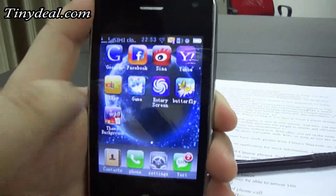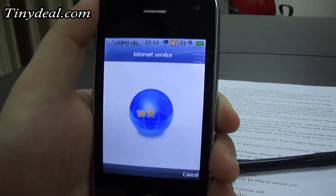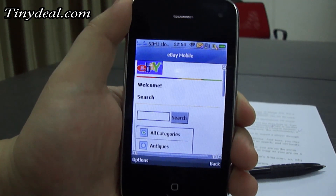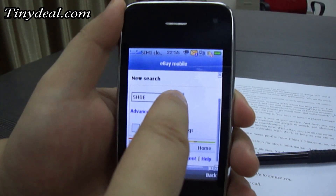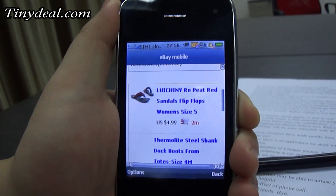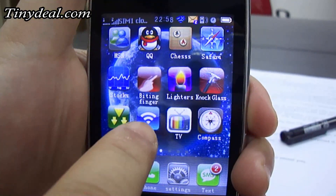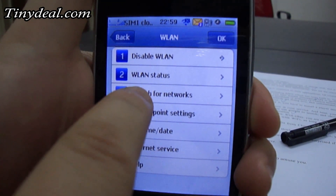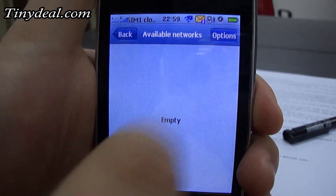Online window shopping has become fashion now. With eBay, you are on the swim. Web surfing experience will be more enjoyable with Wi-Fi as long as you are on the hotspot.